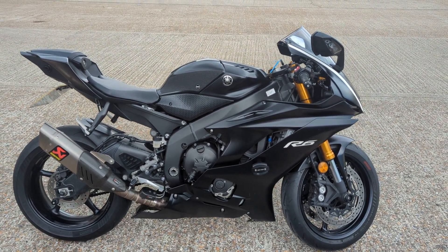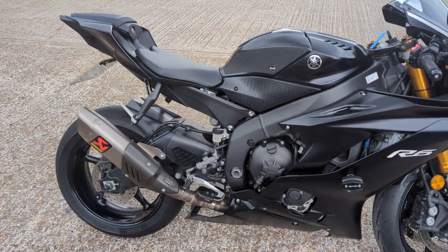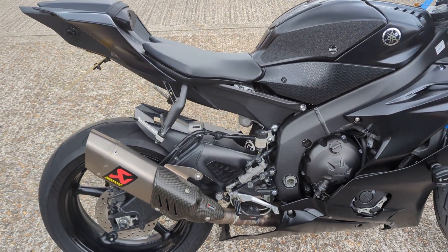2017 Yamaha R6R. Really nice bike this one. Tech Black, looks the part, is the part really.